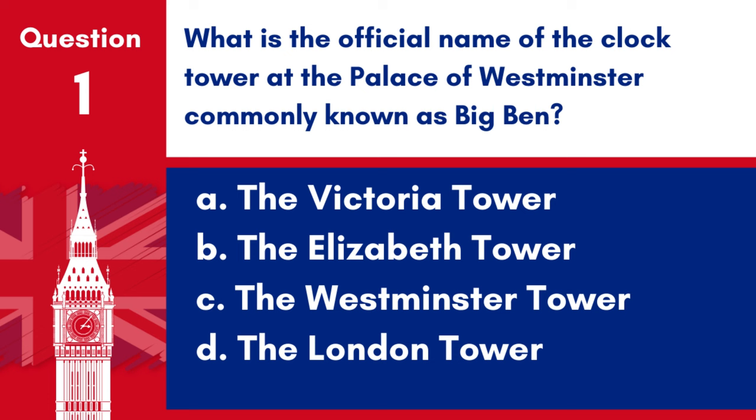Question 1. What is the official name of the clock tower at the Palace of Westminster, commonly known as Big Ben? a. The Victoria Tower, b. The Elizabeth Tower, c. The Westminster Tower, d. The London Tower. Answer: b. The Elizabeth Tower. The official name of the clock tower at the Palace of Westminster, commonly known as Big Ben, is the Elizabeth Tower.